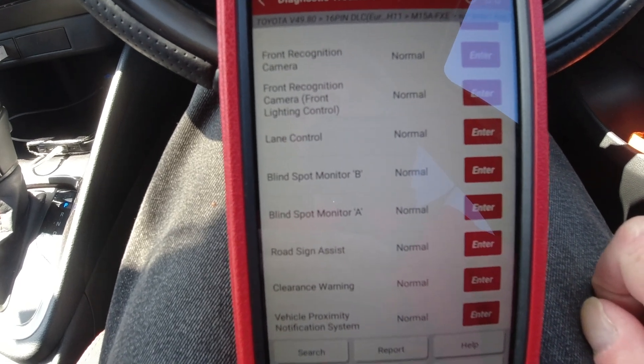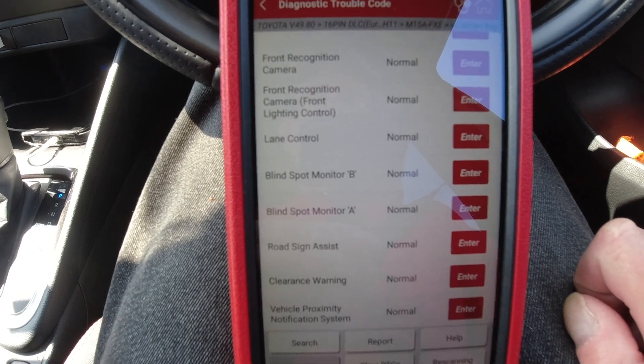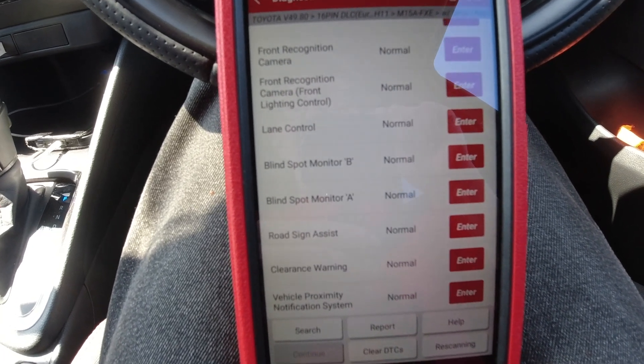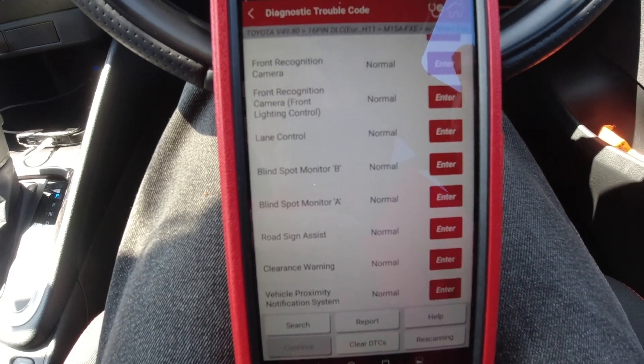That's very, very, very good. I know if this was a German car I was scanning, I would have some faults in some of the modules.